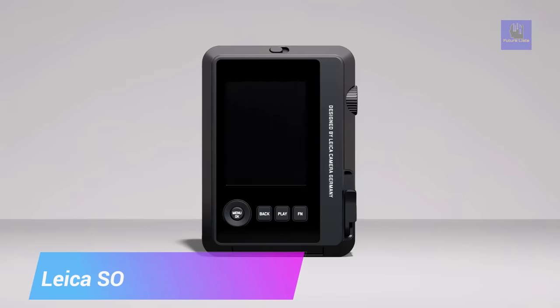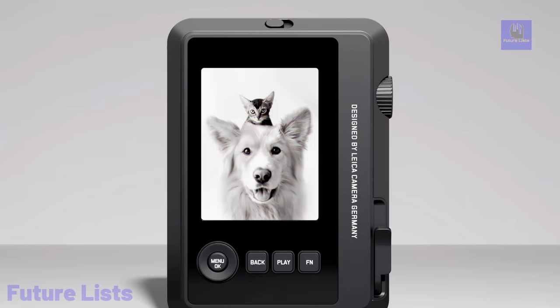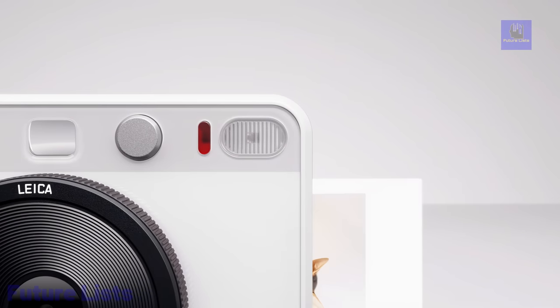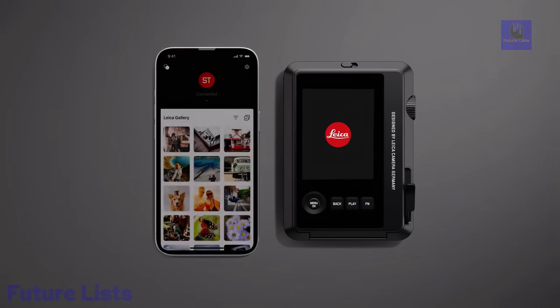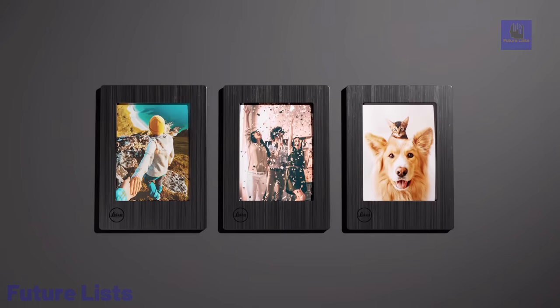The Leisha Sofort 2 is a stylish fusion of design and function, perfect for capturing light moments effortlessly. Its elegant, lightweight build complements its intuitive control layout. Seamlessly connected to the Leisha Photos app, it bridges the gap between instant film photography and the digital world.